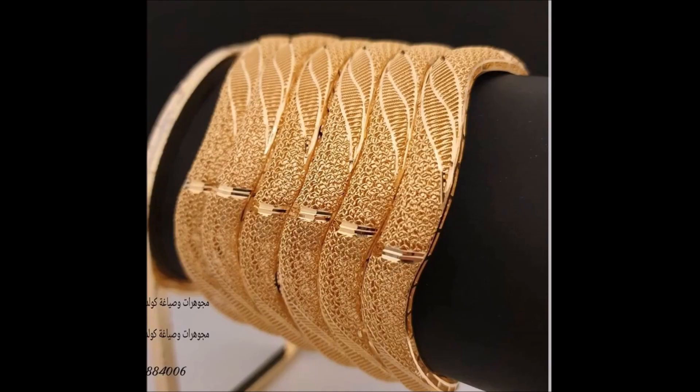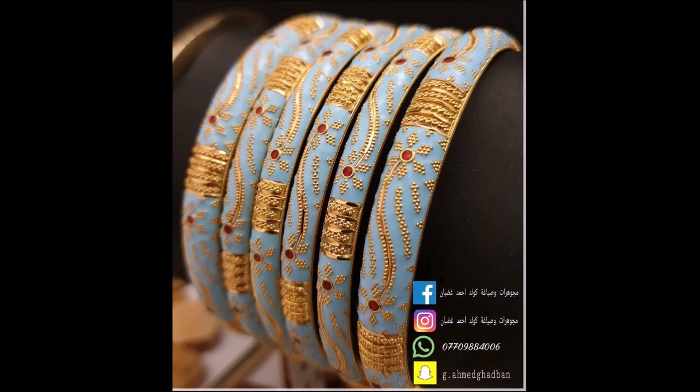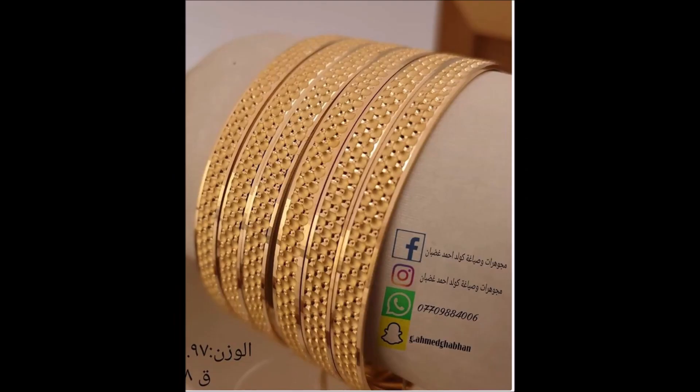This bangle features intricate textures and engravings, making it a work of magnificence. The detailed pattern in this gold bangle will add a glamorous grace to your occasion wear.